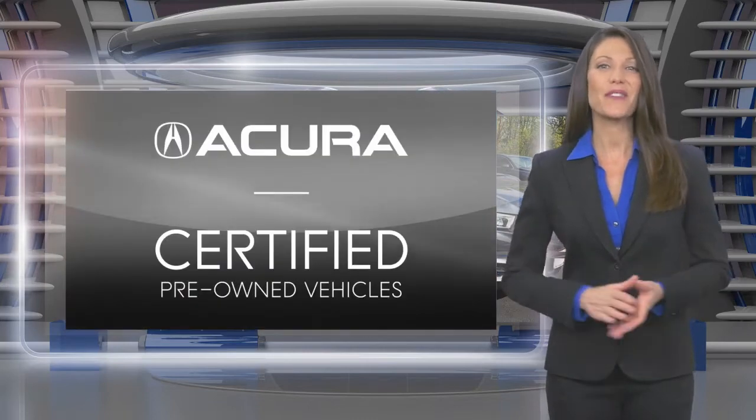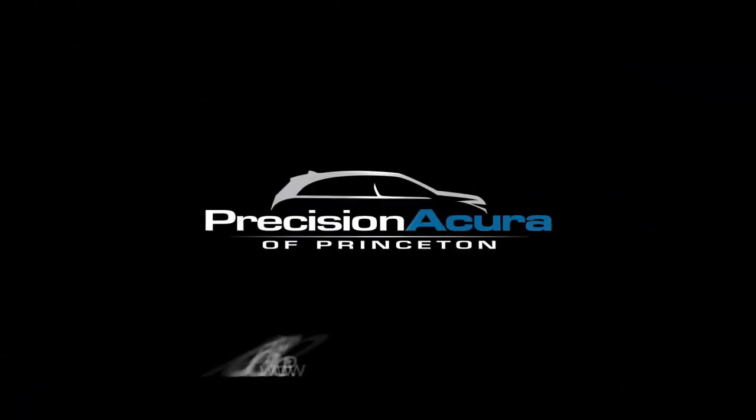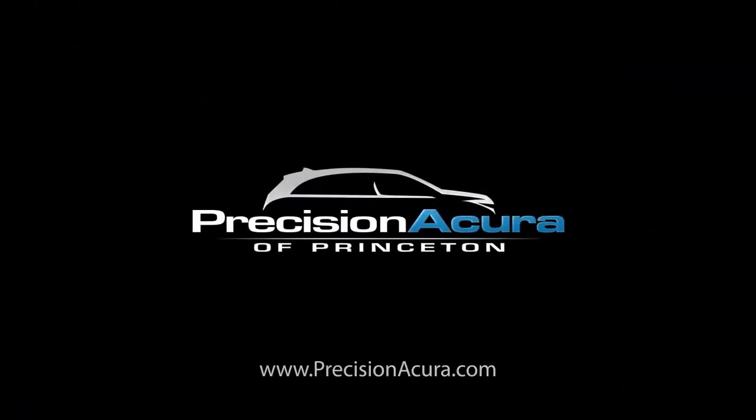Acura certified pre-owned vehicles. Luxury. Quality. Confidence. Distance. Let's do this.